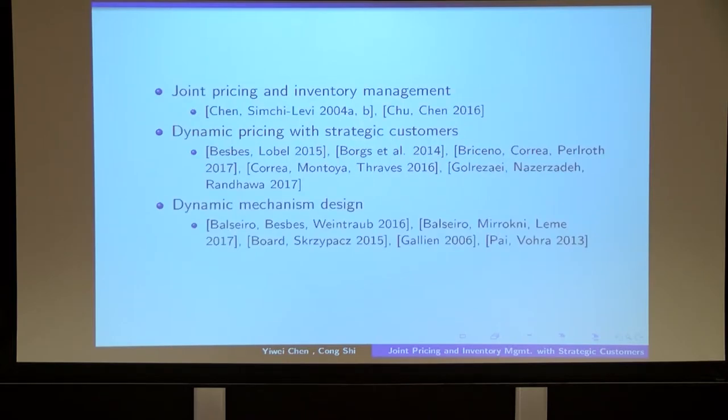There are several streams of literature related to the present work. There are papers that study joint pricing and inventory management, papers that study dynamic pricing with strategic customers, and literature that uses the dynamic mechanism design approach in the operations management context.